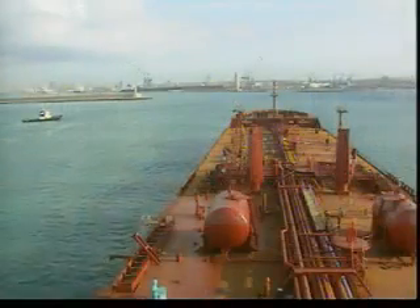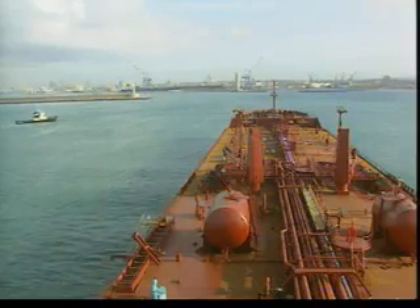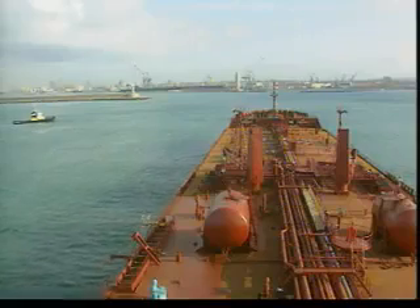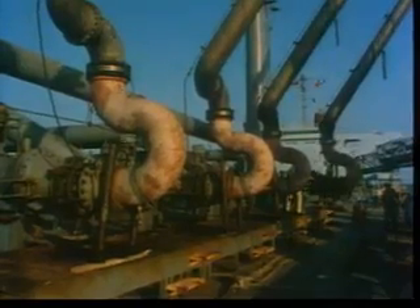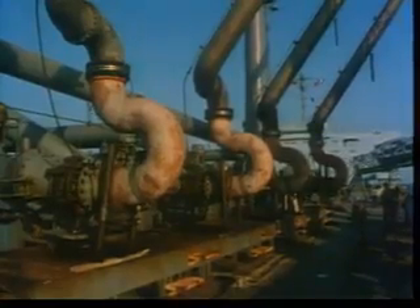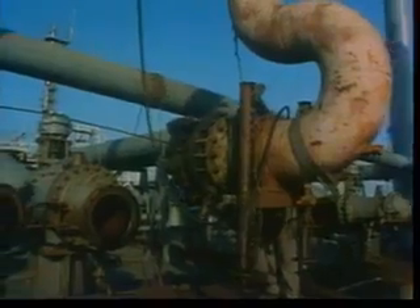The SOPEP will govern the response to oil and bunker spills worldwide, except for tankers in United States waters. This video demonstrates the use of this plan. MARPOL prohibits any discharge of oil, other than very small quantities, under carefully controlled conditions. Everything possible must be done to avoid a spill.